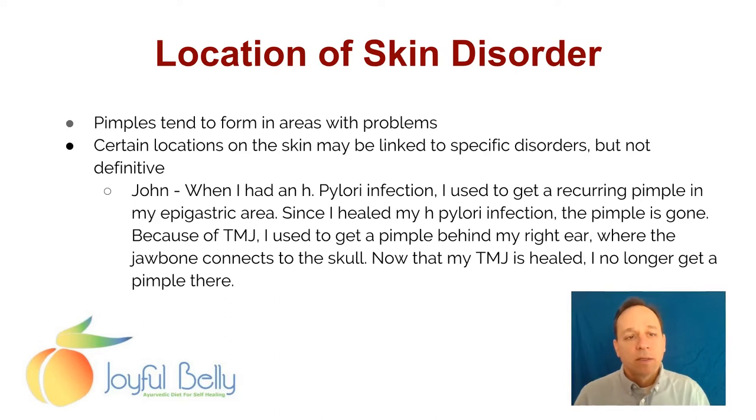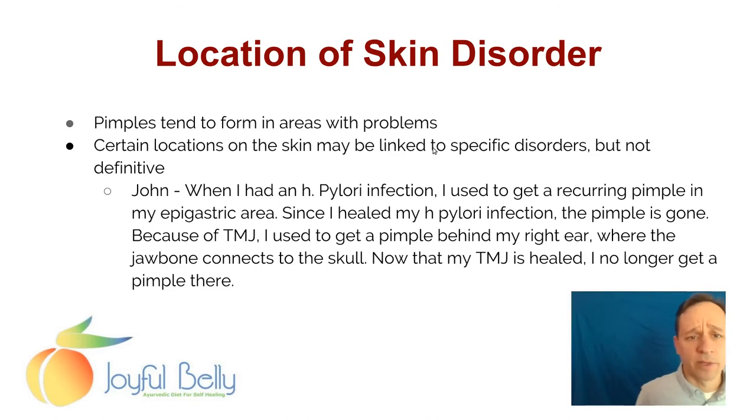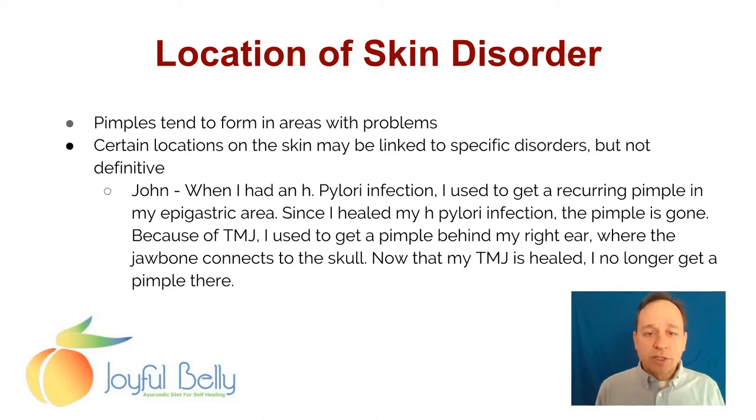A brief thing I want to mention about the location of skin disorders: pimples tend to form in areas that have problems beneath them. Certain locations on the skin may be linked to specific disorders, but it's not definitive. I've certainly had the case where a pimple would show up in a particular part of my body where there was a problem way beneath the surface of the skin, but it's not always the case.